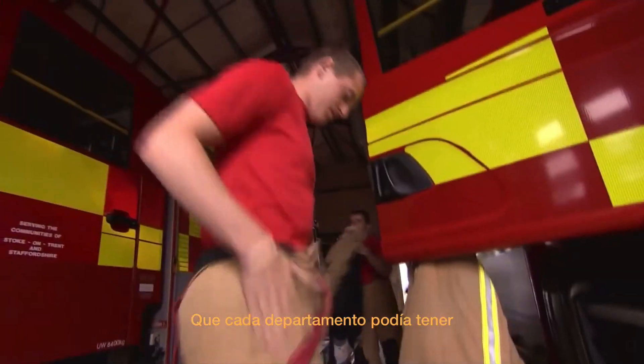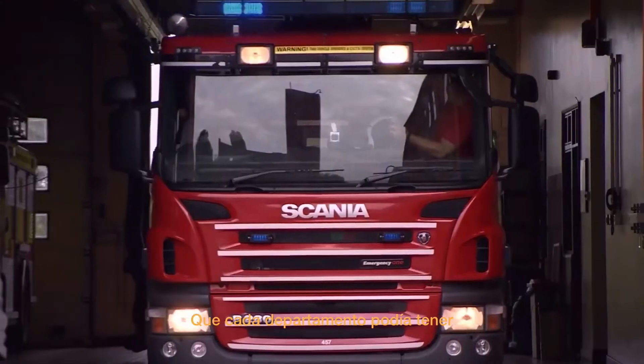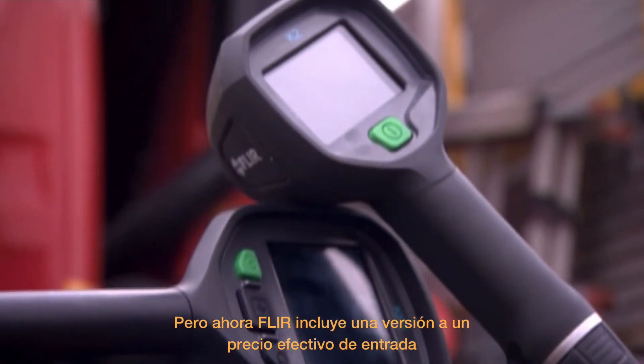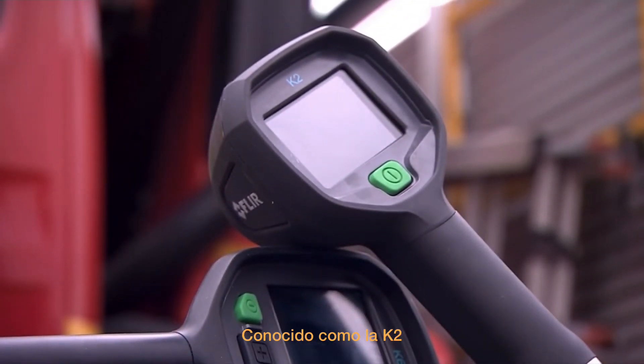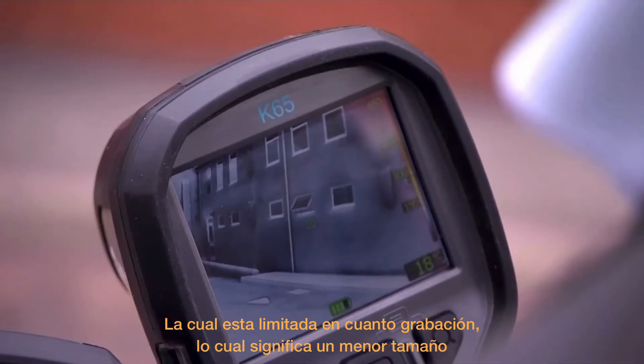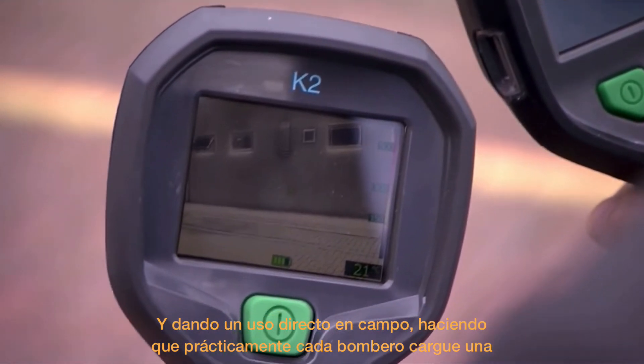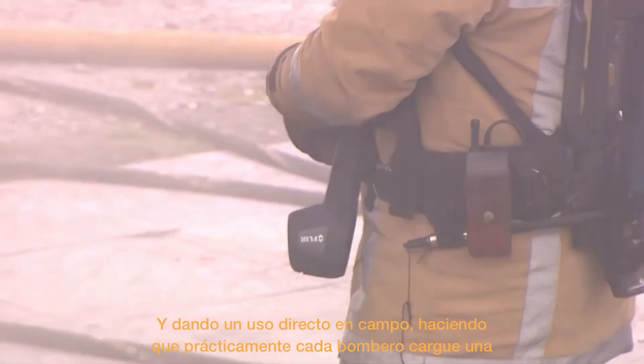In the past, the price of TICs more generally has limited the numbers of cameras each fire service could afford, but the FLIR range now includes a cost-effective entry-level version known as the K2. There's no recording facility, but that means its smaller size and straightforward operation could see every firefighter potentially carry one.